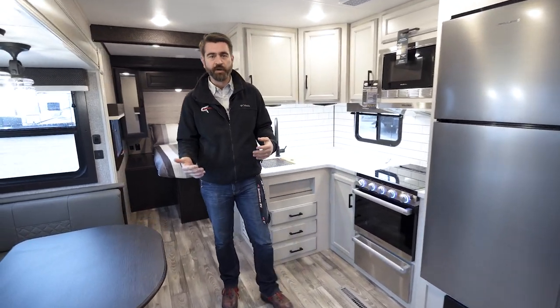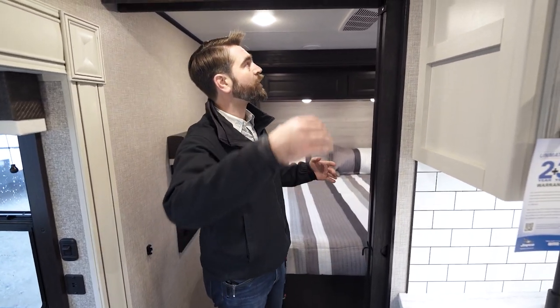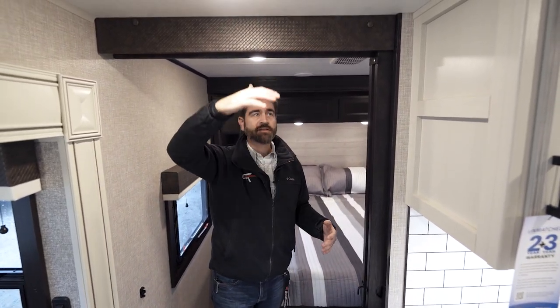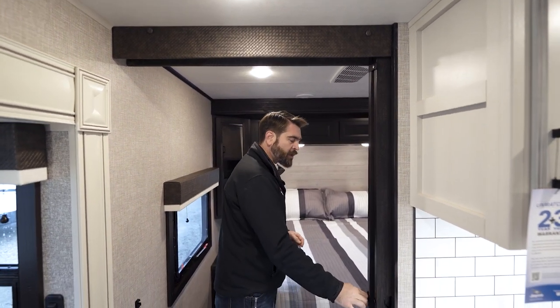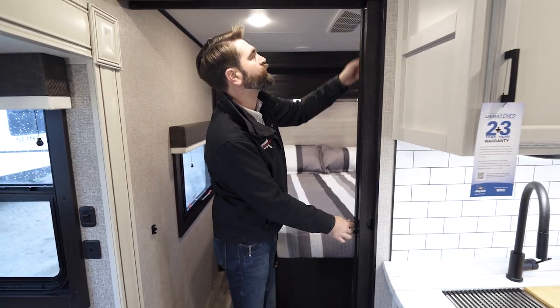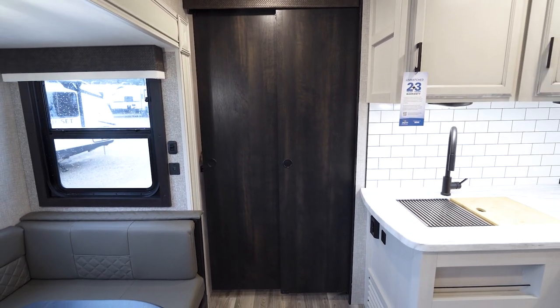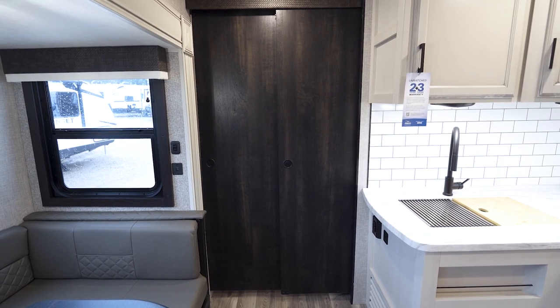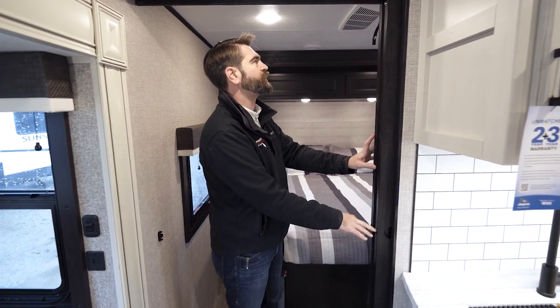This camper has a pretty awesome little bedroom up front. Keep in mind I'm six foot three, and I don't have to duck under the door frame. We have sliding doors here that buckle in for transport, open up and close, and actually have a small latch to keep everything closed — pretty cool for privacy purposes.